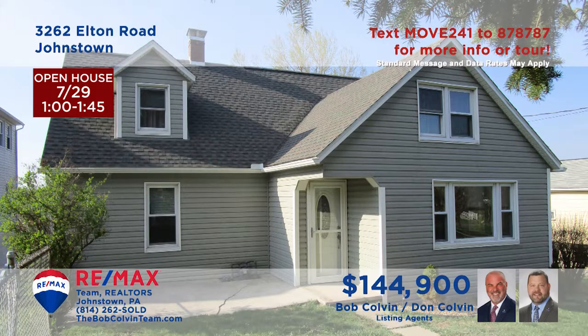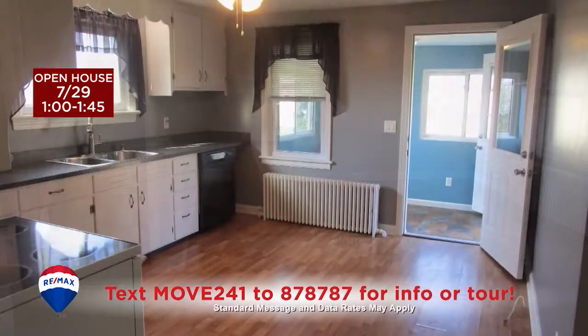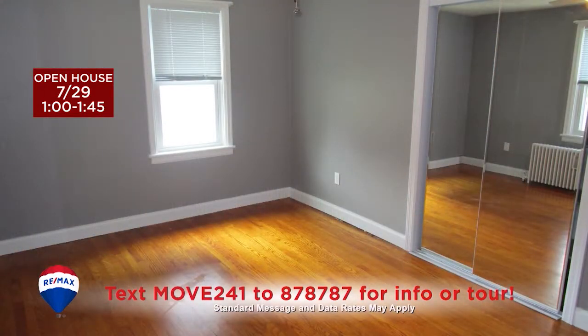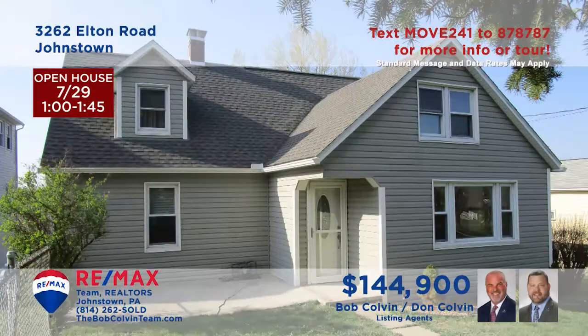The Bob Colvin Team welcomes you to this Richland home with recent updates. Inside you'll find a sunny living room that shares an open floor plan with the dining room. This bright, work-ready kitchen makes every meal easy to prepare. There are hardwood floors and double closets in each of the home's four bedrooms. The exterior is protected with newer siding, roof, and gutters. Contact a Bob Colvin Team member to schedule an exclusive tour.